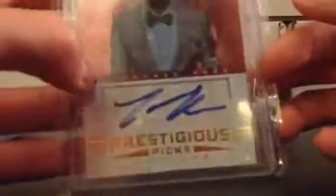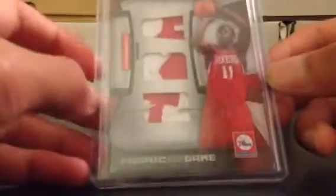Terrence Ross Rookie Auto from Prestige — like a dollar, two dollars. Jrue Holiday two-color patch, three breaks, four out of 25 — I'd probably do this for like four dollars. And if you buy this one for four dollars, I'll throw in the Semi Dalembert, 20 out of 25, for free too. That's a pretty good steal there.